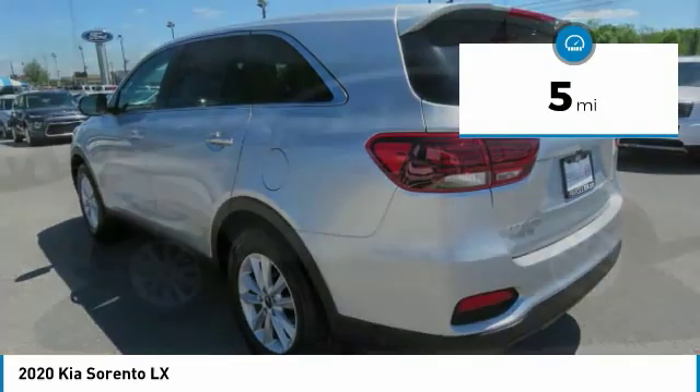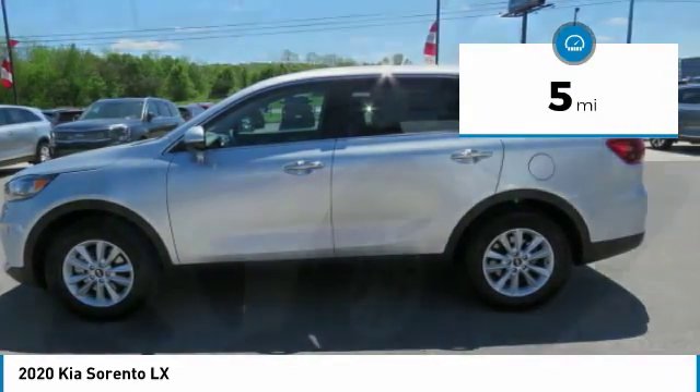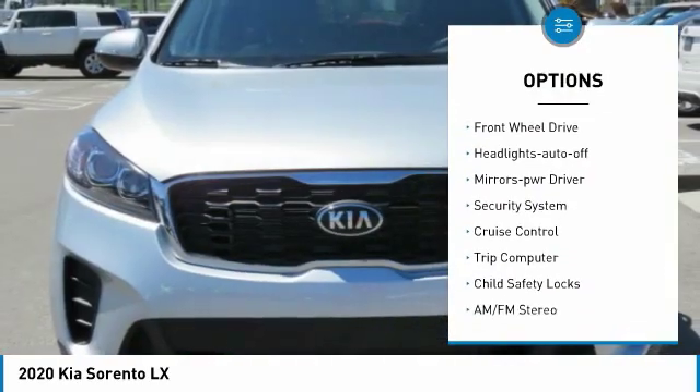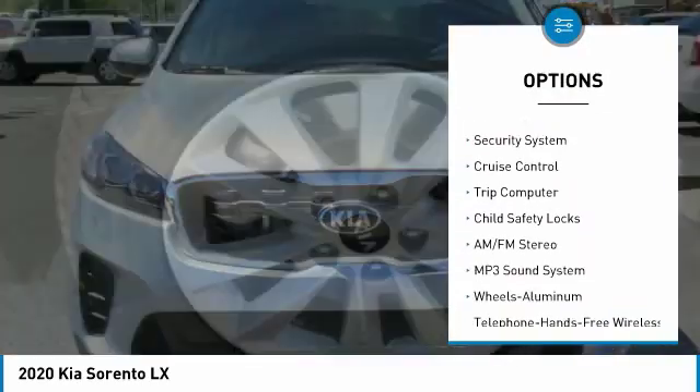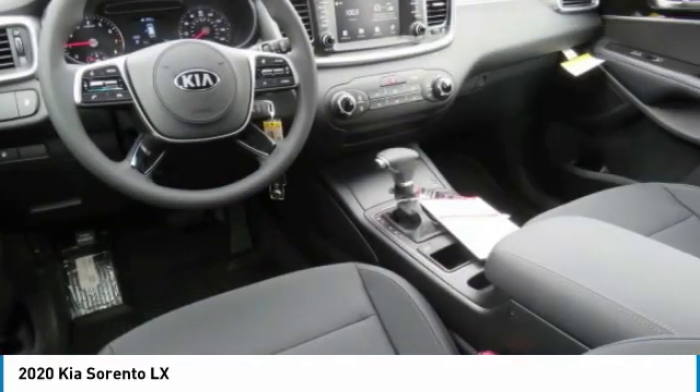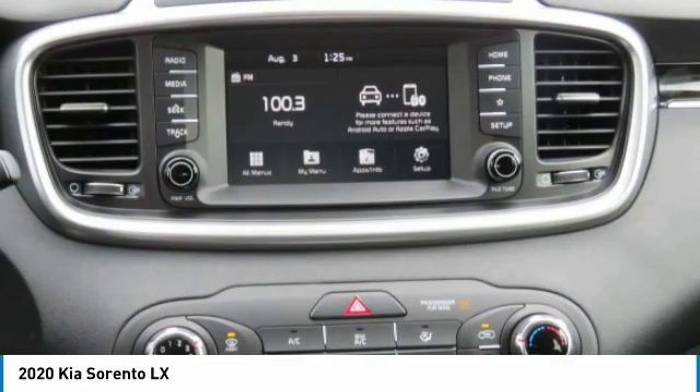This vehicle has less than 100 miles. Here are some of this vehicle's great options: heated side mirrors, traction control, remote keyless entry, FWD, headlights auto off, mirror memory, security system, cruise control, trip computer, child safety locks.